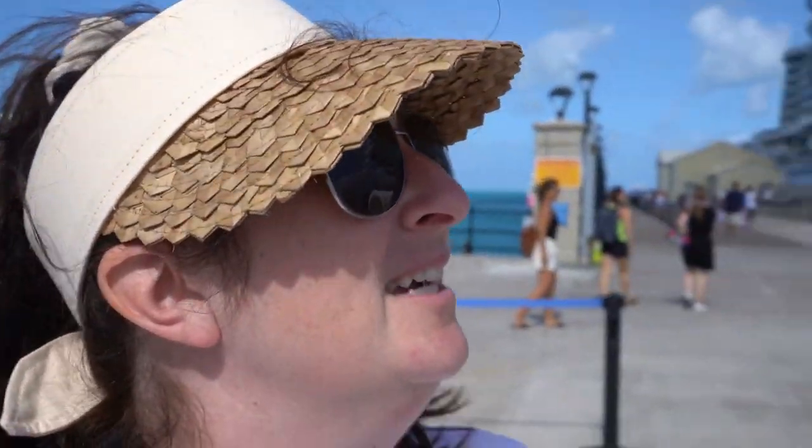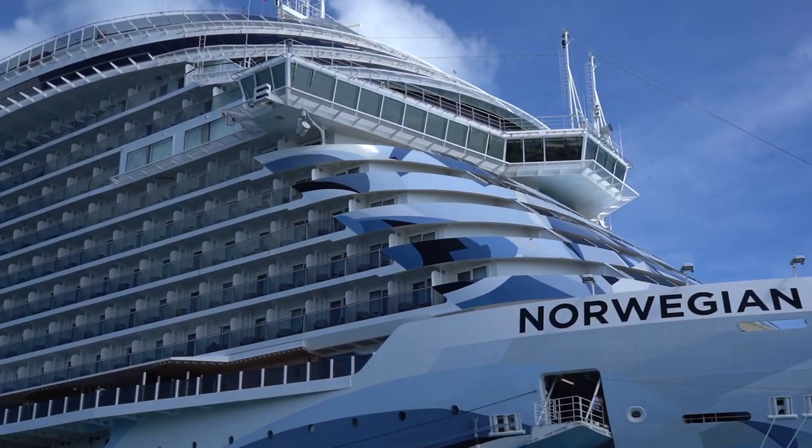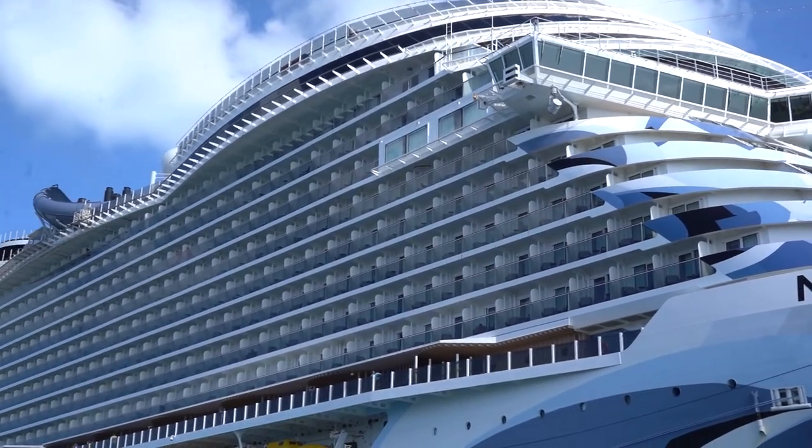We have made it back to our beautiful Norwegian Prima ship. If you haven't checked out our cruise ship tour of this ship yet, do so because it is incredible — it's the video just before this since we just sailed to Bermuda and back from New York City. What an amazing tour! I highly recommend doing it — you kind of go around the island, get to know it a little bit, and then you know what to do when you come back for a longer stay in Bermuda.